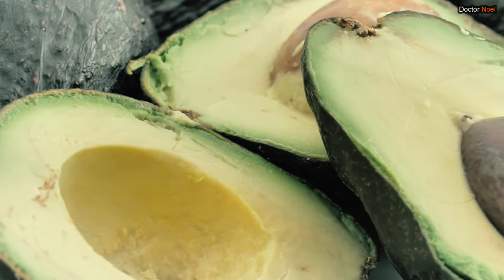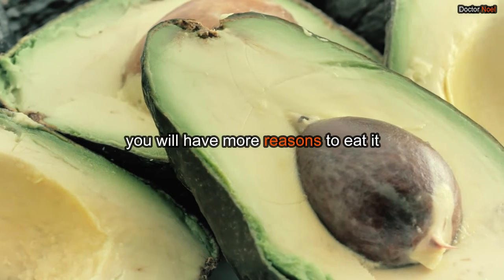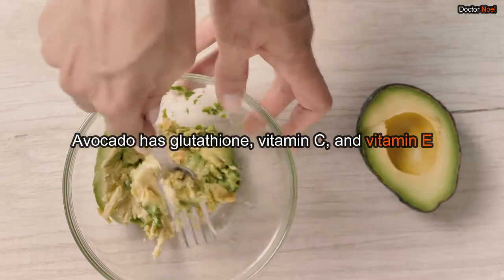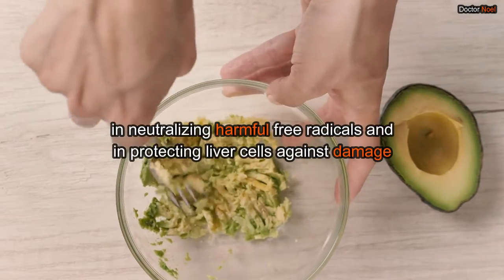Avocado is well known as a superfood, and when you realize that it is also a superfood for your liver, you will have more reasons to eat it. Avocado has glutathione, vitamin C, and vitamin E. These nutrients work as antioxidants that help in neutralizing harmful free radicals and in protecting liver cells against damage.